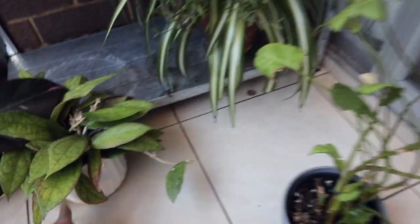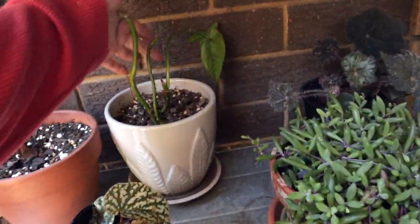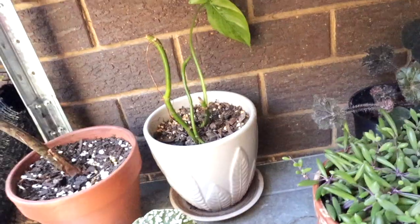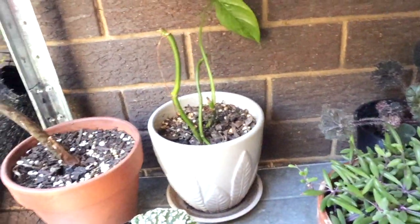Another plant that I'm starting again with is this philodendron camposportoanum. I didn't like the way it looked so I cut it all back — the rest of it is propagating in water and I'm waiting to see if these guys sprout out some new growth.